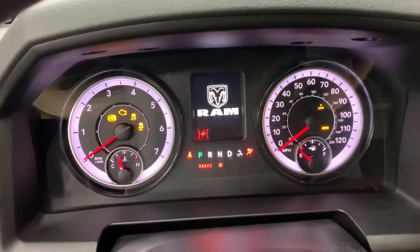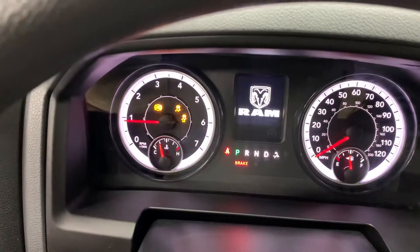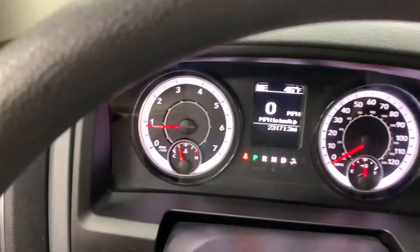Going ahead and starting the truck up to show you the exact mileage once it displays — 23,171 miles.